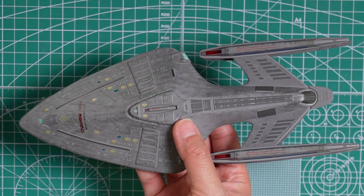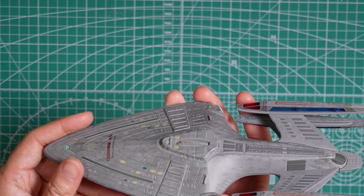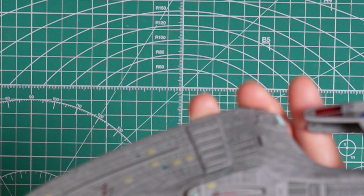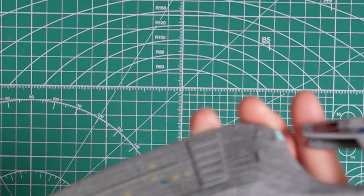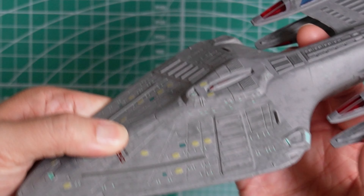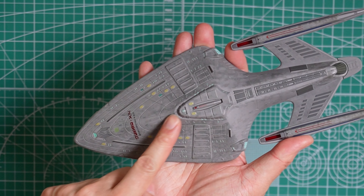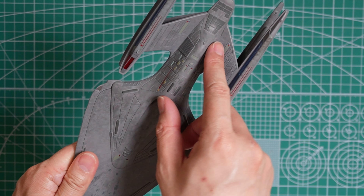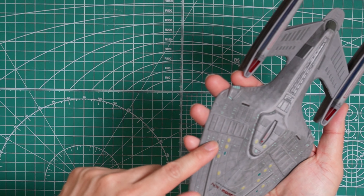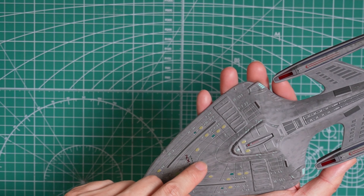So if we zoom back out you can see the model now. You got the Prometheus right here. Do notice that — I believe it's just Eaglemoss' imperfections — the windows, at least the painting, does not align with the engraved windows that are on the model itself. It's typical Eaglemoss production issues. But overall I do like the design of the Prometheus. The detailing of the hull and all the intricate lines looks very good.